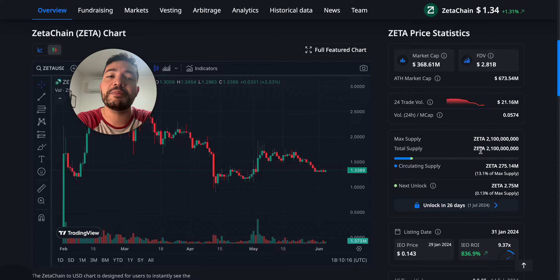Circulating supply is basically the amount of tokens that we're currently able to swap, to purchase, to hold, and so on. Total supply is just the total amount that we will ever have of that token.